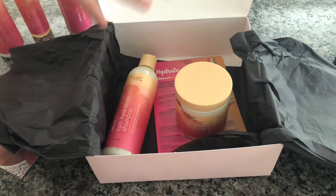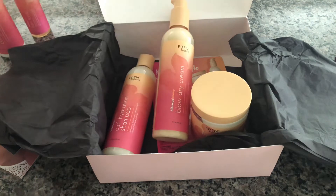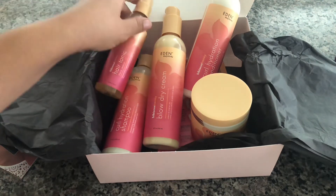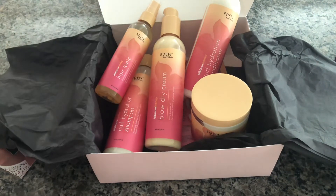If you want to see a hair tutorial using these products, just give this video a thumbs up so I know that's something you want to see. Thank you for watching — if you're not a subscriber please subscribe, and I hope you guys have a wonderful week. Bye!